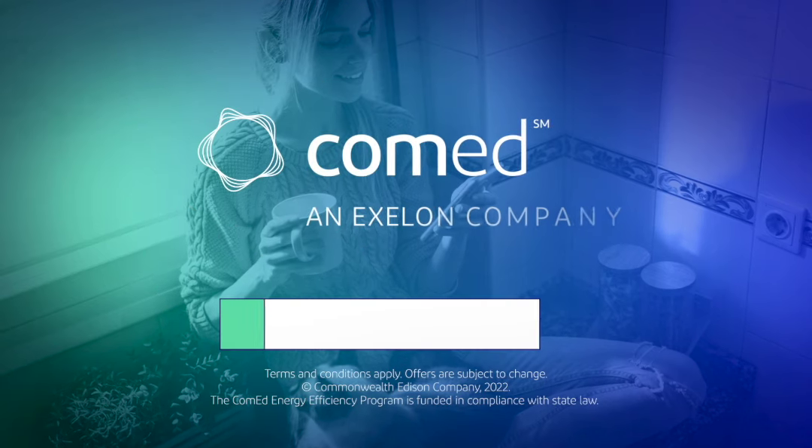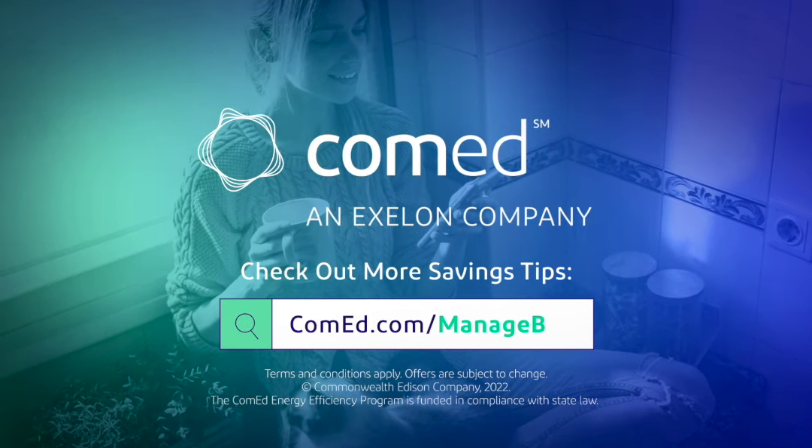Download the mobile app today. And for more energy savings tips, visit ComEd.com/managebill.